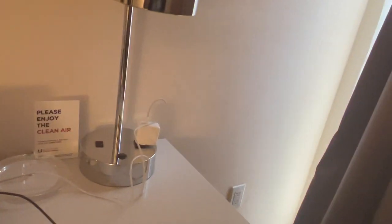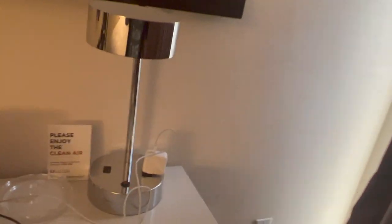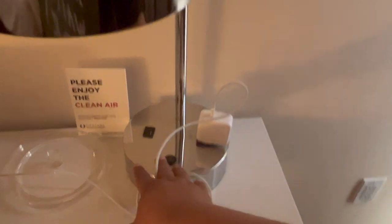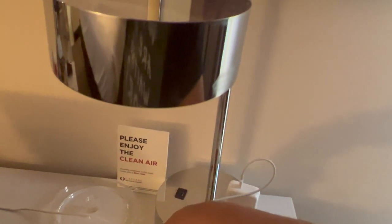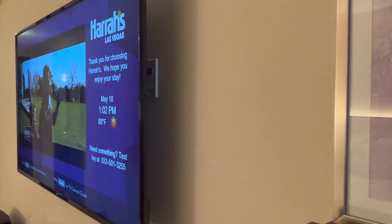There is no shortage of wall plugs here — plenty, plenty, plenty of wall plugs. You got some down there, one here where I have my laptop. You even have a USB charger, which I use to charge my Mophie, and a spare one right there behind the TV.